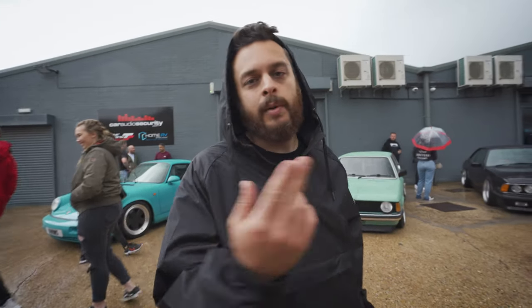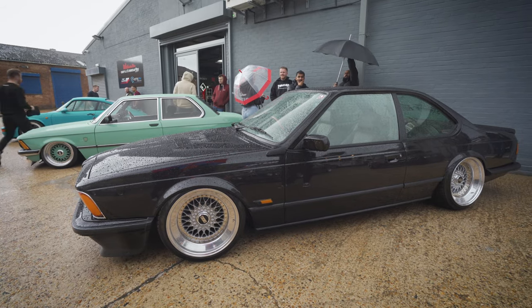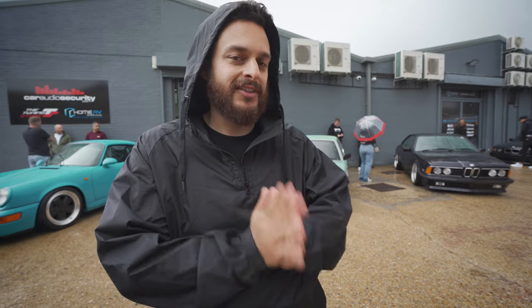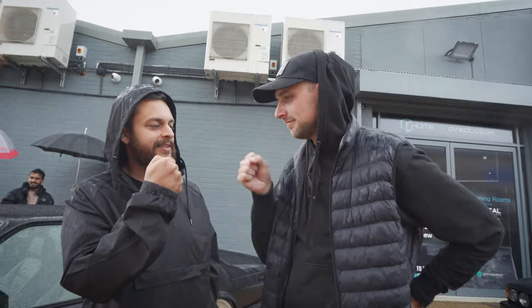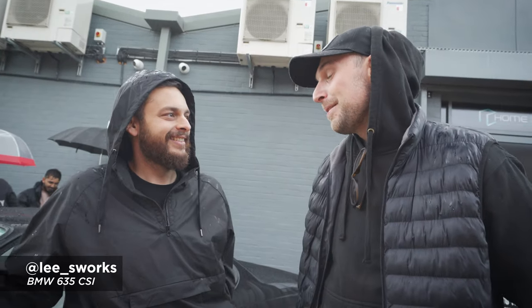One of my best mates has come up from Bournemouth — another Slam Sanctuary OG, been with me since day one with the brand. Some of you may remember this car from a couple years ago. We built it — Custom Colors did the paint, put the air on for wheel fitment, and took it to Wörthersee 2019. The car's been off the road ever since, sitting in Lee's garage. This is the first time I've seen it in two years. He's got freshly built stepped-up BBS RSs. Lee, thanks for making the trip up — great weather as usual.